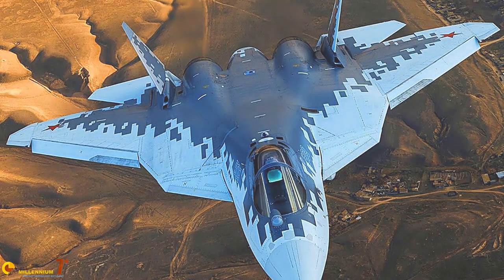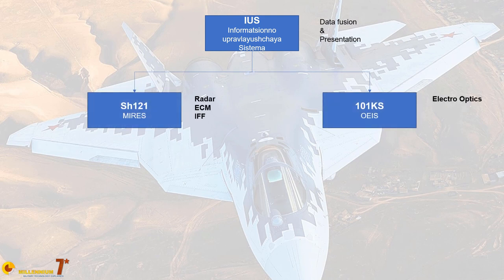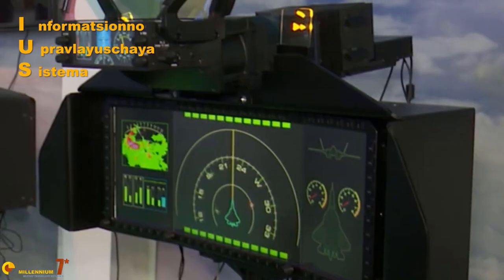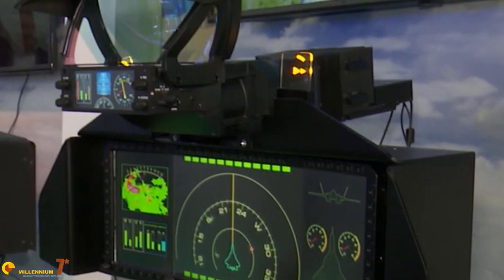The three elements are: the N036 radar, built by NIIP itself; the N036SH IFF, built by GRP-Z; and finally the L402 ECM suite, built by NIRTI. The SH-121 produces fully correlated tracks that are provided to the IUS — the integration system — with links above and below, and those tracks can obviously be used for presentation and analysis by the pilot.